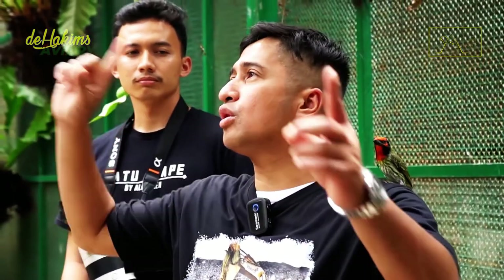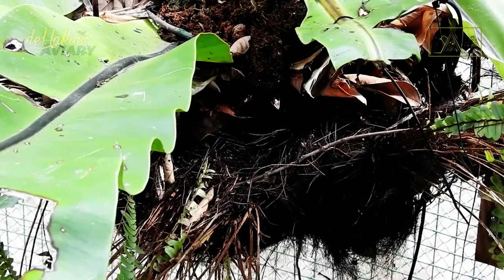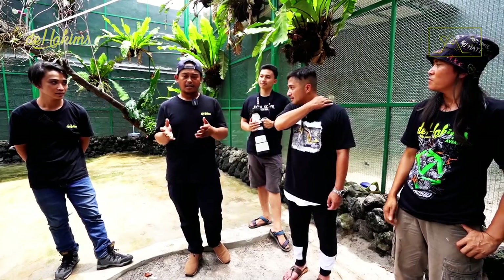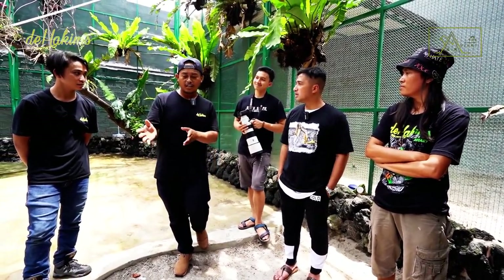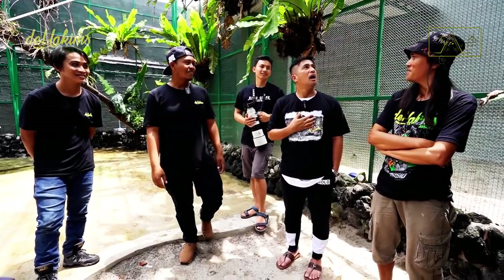Are there many successful Javan blue flycatchers bred in aviaries where they live with various birds? I think it's still infrequent. I didn't expect the Javan blue flycatcher to nest comfortably in this aviary, because in the wild, they usually nest in quiet and damp forests or valleys where people or animals rarely roam. It is even said that if you want to monitor a Javan blue flycatcher's nest in the wild, you have to climb a tree next to the nest — if you climb the tree where they nest, they will immediately move.